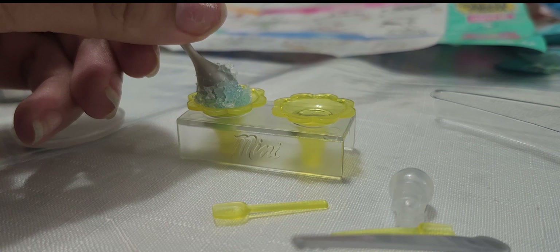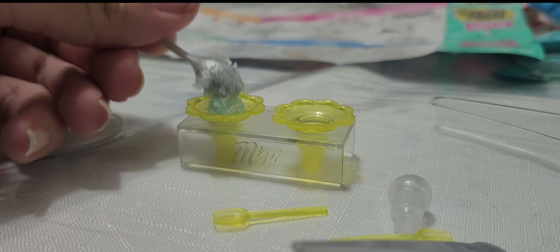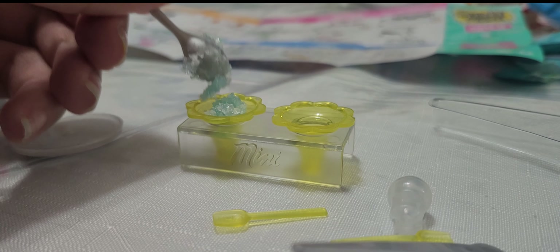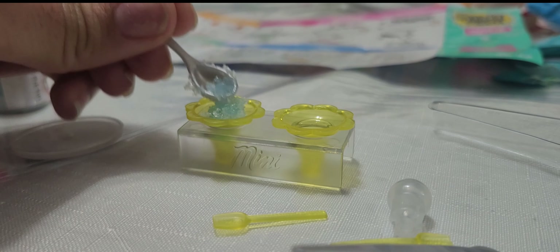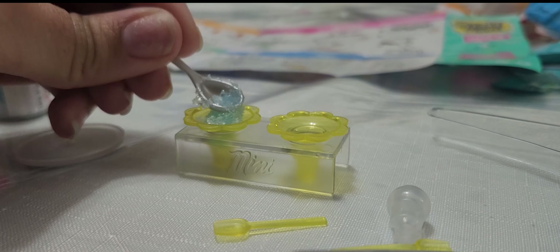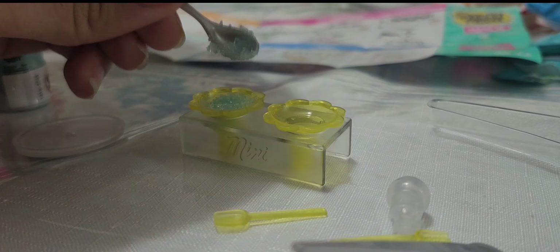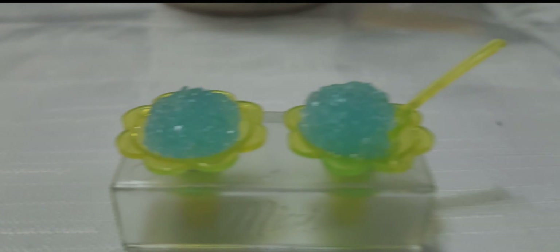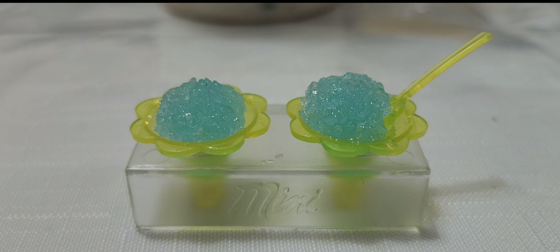I did not have a UV light because my mom has one but she doesn't know where it is, so I'm probably going to have to buy one soon or just leave it out in the sun. I let this one dry by itself and it took like a week and a half to dry, but it turned out like that — I thought it was so cute. Let me know if I should do more of these!